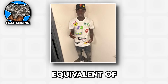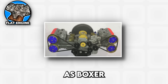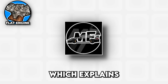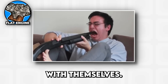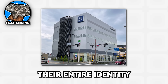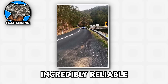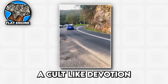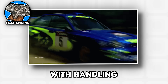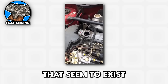Flat engines are the automotive equivalent of that friend who does everything differently just to be unique — except in this case, being different actually makes sense. Also known as boxer engines, these horizontally opposed designs have cylinders lying flat on their sides, punching left and right like boxers in a ring, which explains the nickname and why they sound like they're constantly having an argument with themselves. Subaru has built their entire identity around the boxer four cylinder, creating engines that sound like a bag of hammers in a tumble dryer, but somehow managed to be incredibly reliable and provide a unique driving experience that's inspired cult-like devotion among owners. The Subaru boxer engine sits low in the chassis, giving their cars a lower center of gravity that helps with handling, though it also means that when something goes wrong, your mechanic will charge you extra just for the privilege of lying on their back trying to reach bolts that seem to exist in another dimension.